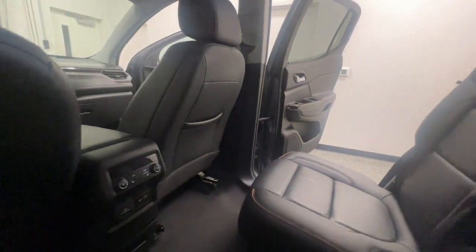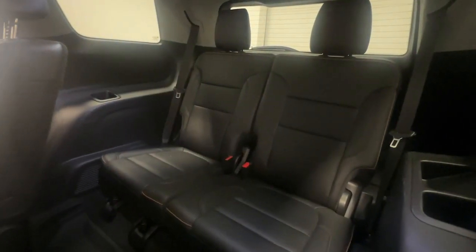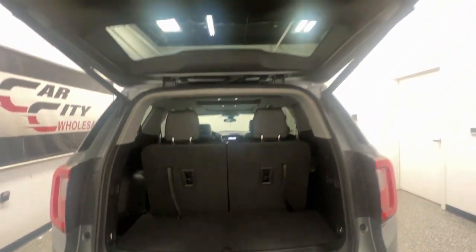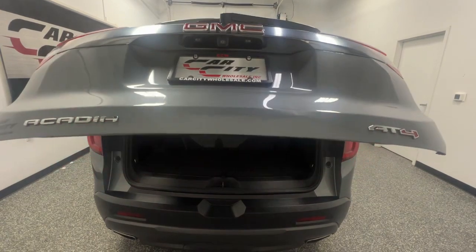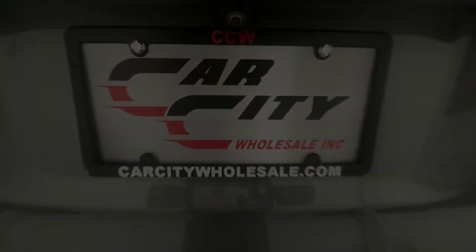Whether you are taking advantage of our extensive warranties we offer or bringing in your vehicle for service, our team of ASE certified technicians have the tools and skills to help you with all of your vehicle needs. Both our service and sales departments are filled with experts in the automotive field and are ready to ensure you have the best experience possible.